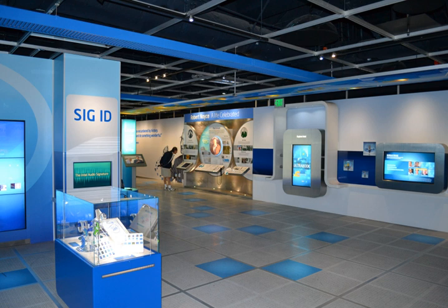The Intel Museum, located at Intel's headquarters in Santa Clara, California, has exhibits of Intel's products and history as well as semiconductor technology in general. The museum is open weekdays and Saturdays except holidays, and is open to the public with free admission.